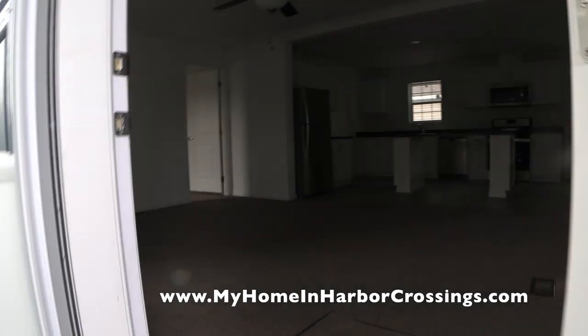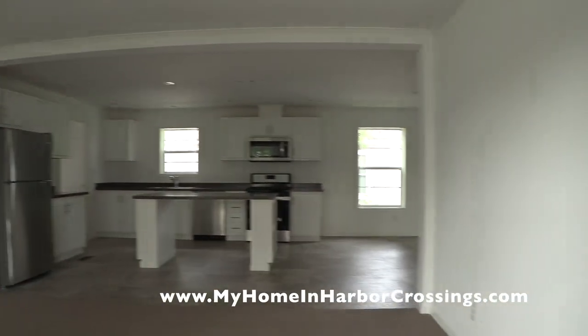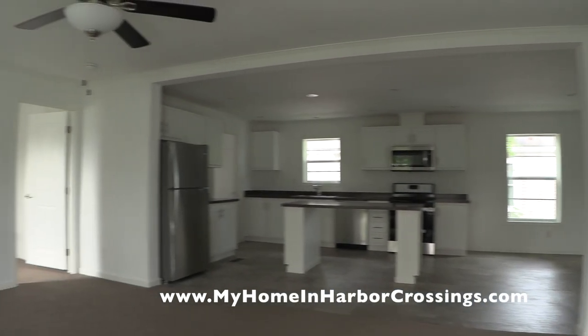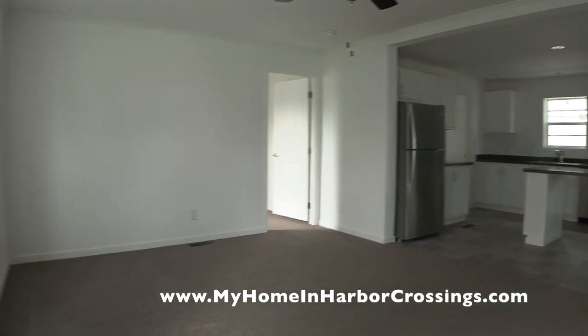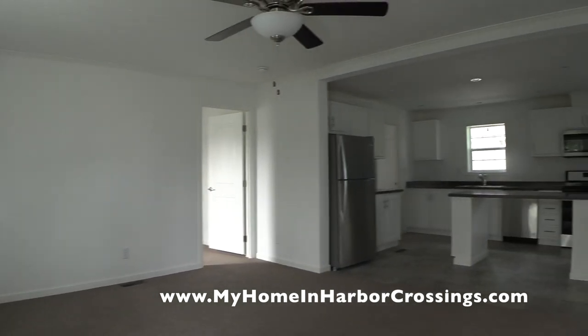Now we're jumping inside. Since the last video, all the work inside is done — everything's been vacuumed, cleaned, and is ready for touring and for a new buyer. Here you see two thermal pane windows in the living room.